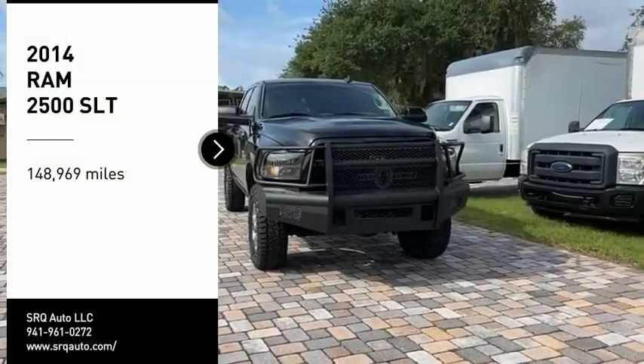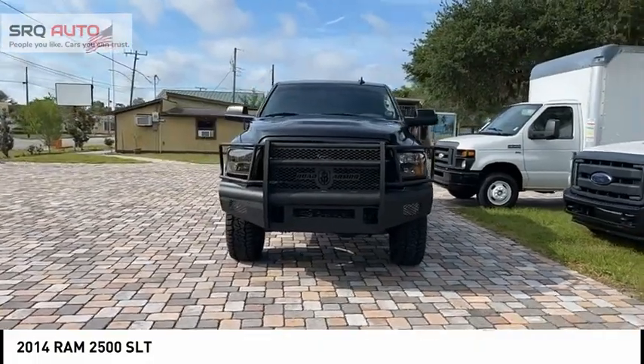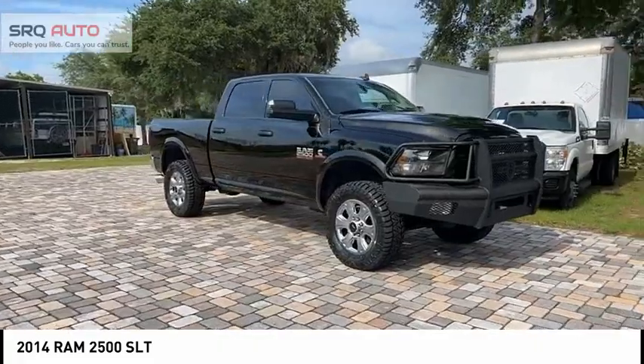Looking for the right vehicle? Check out the 2014 2500. The Van 2500 is the 2010 Truck of the Year winner. It is the hardest working truck in the tow business.